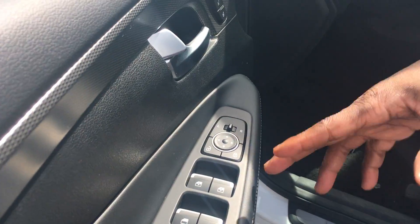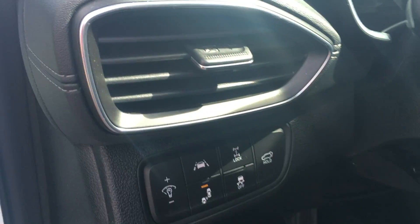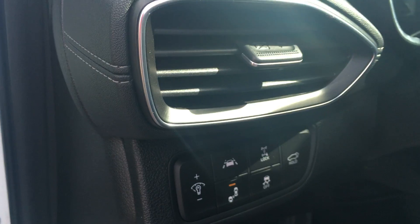Right here at the driver side panel you're going to have all of your power windows and power locks controls. Right here you're going to have a blind spot monitoring system that comes equipped in both side mirrors. You're going to have a lane departure and lane keep assist warning.